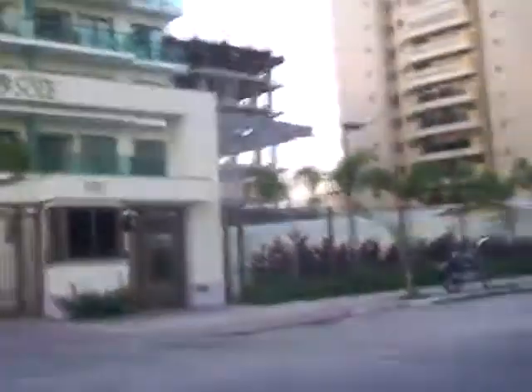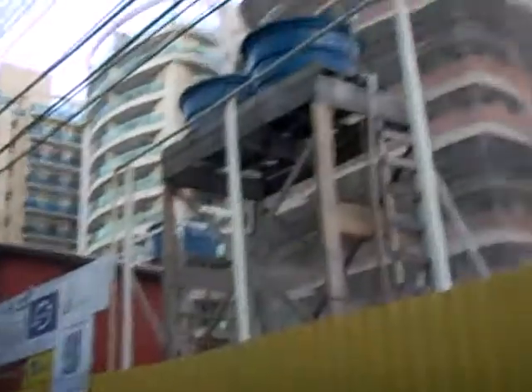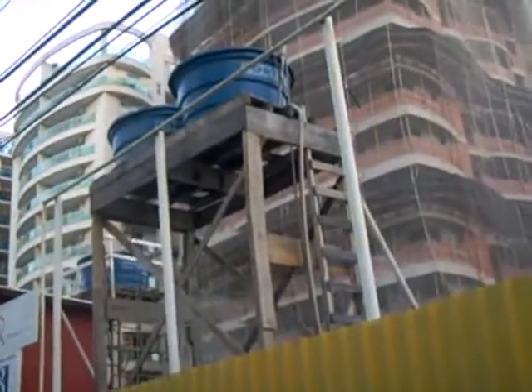This is an example of an already finished building. And here is a pre-construction from the same developer.